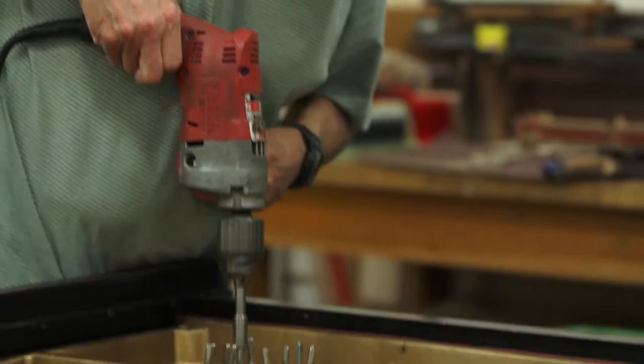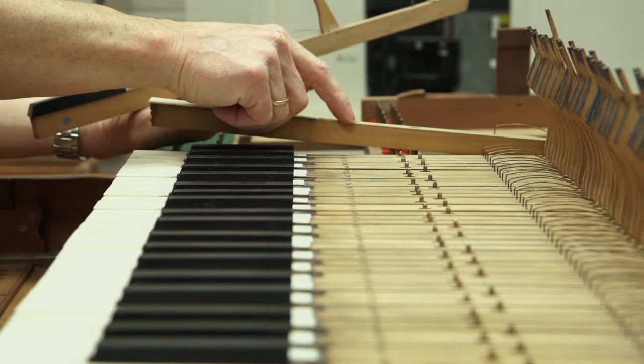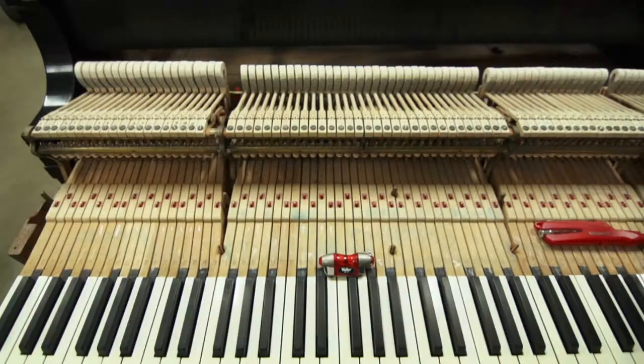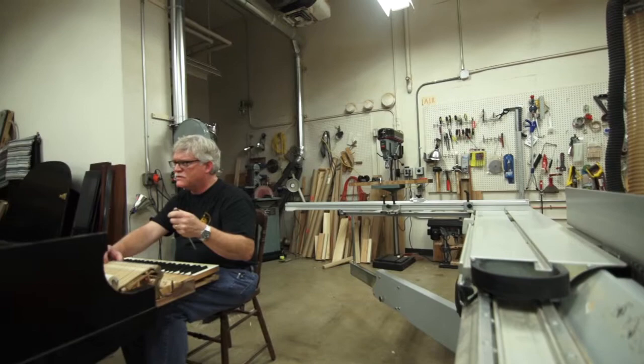The piano technology department consists of three full-time technicians. Every day you'll see us walking around with our tools, going in and out of rooms, making sure that the pianos are in nice shape. Our job is to keep them as stable as possible so they don't go out of tune and don't have strange differences in one part of the keyboard than another.